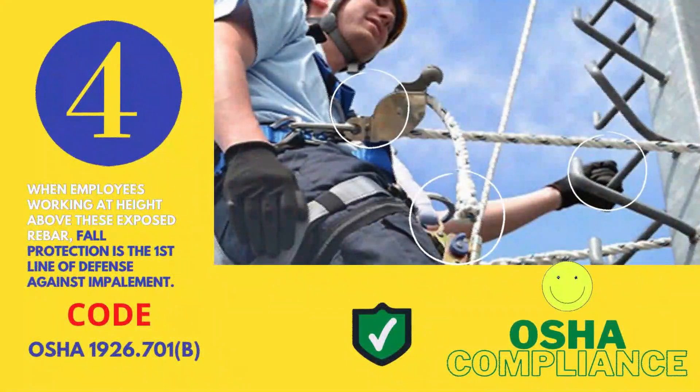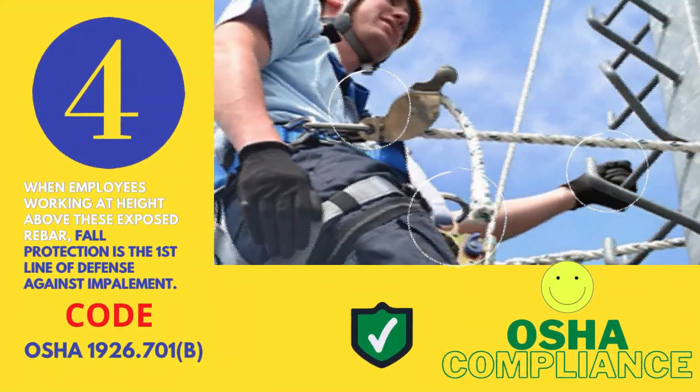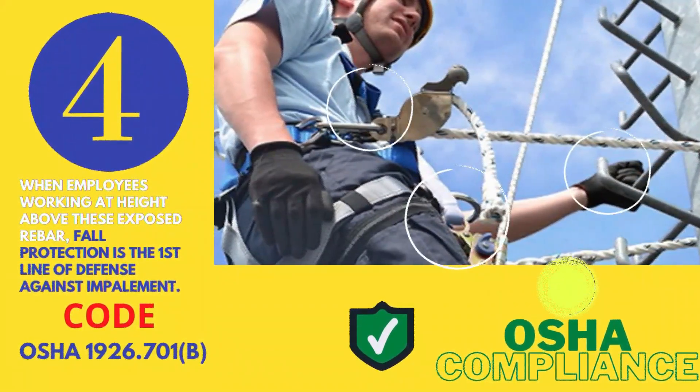Number 4 — when employees are working at height above exposed rebars, fall protection should be the first line of defense against impalement by these rebars.